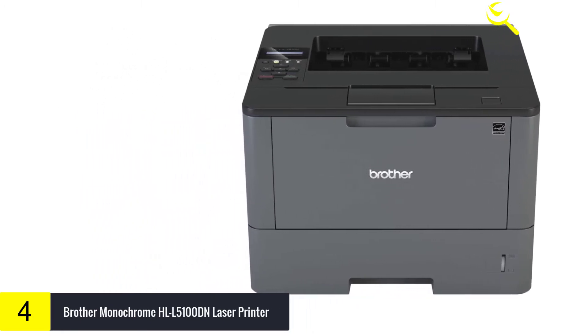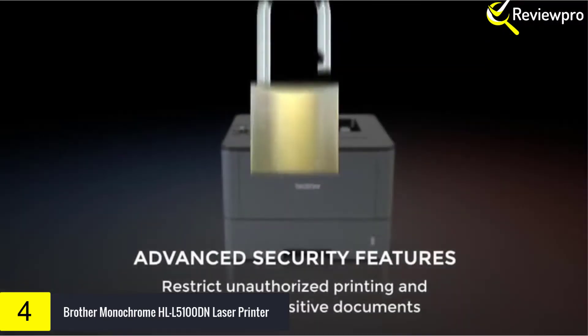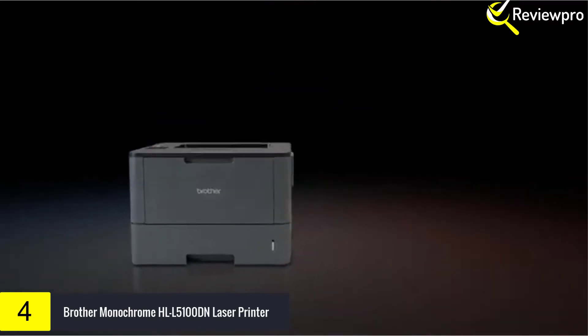Requires connection to a wireless network. Approximate toner cartridge yield in accordance with ISO IEC-19752, letter/A4.